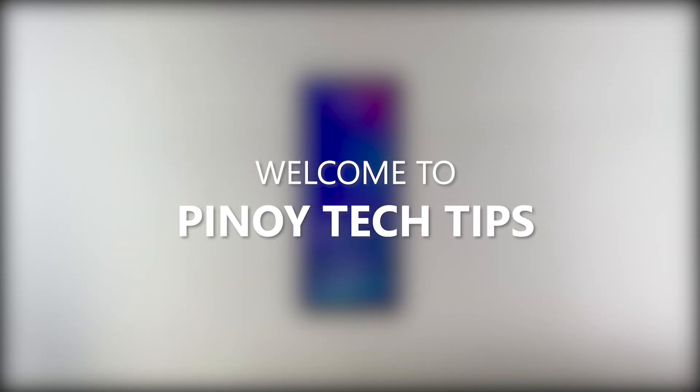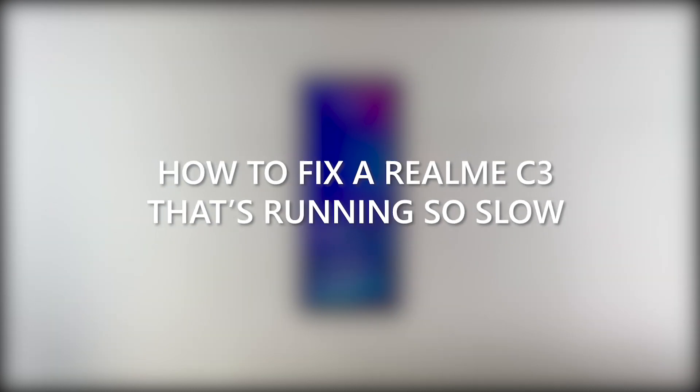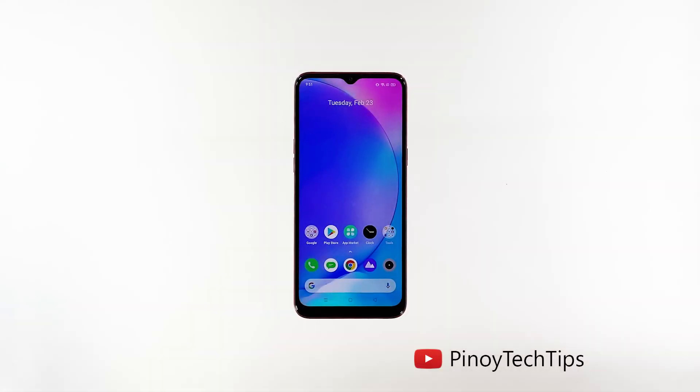Hey guys, welcome to our channel. In this video we will show you how to fix your Realme C3 that's running so slow. The Realme C3 is a decent phone, although its performance isn't as good as flagship devices. For its price the phone is pretty good, although you may have to deal with performance-related issues every now and then. So if you're one of the users whose phone started running slow, here's what you should do.